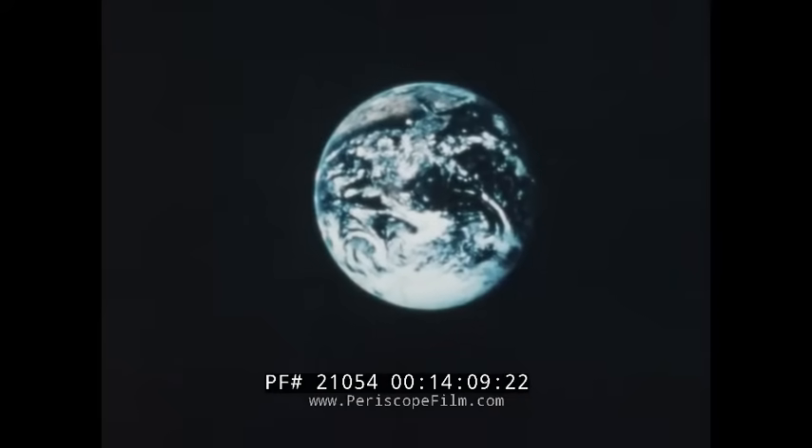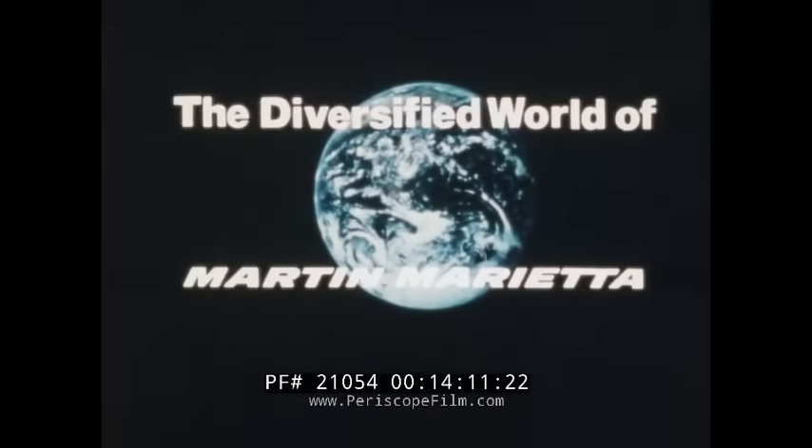This Science Screen Report was provided by Martin Marietta Corporation. Martin Marietta is proud of its historic and diversified presence in the Baltimore area, and is pleased to be able to contribute this excellent film series for use in Baltimore schools.